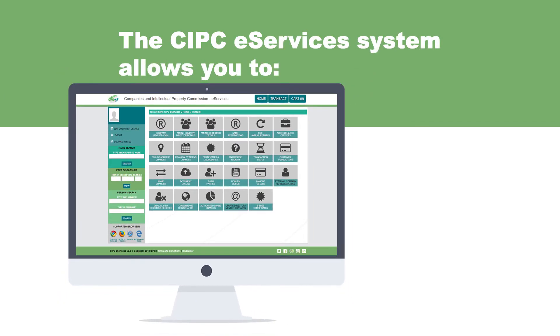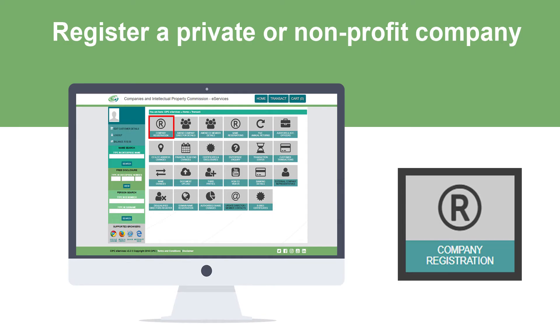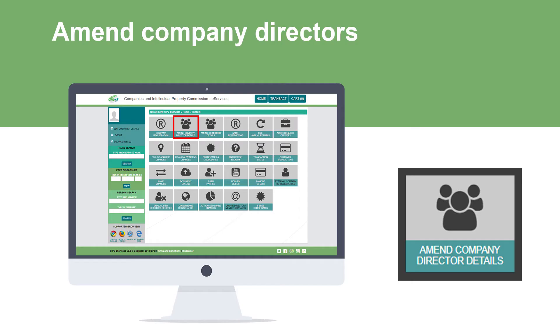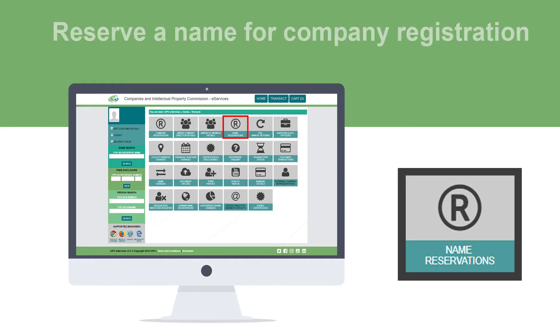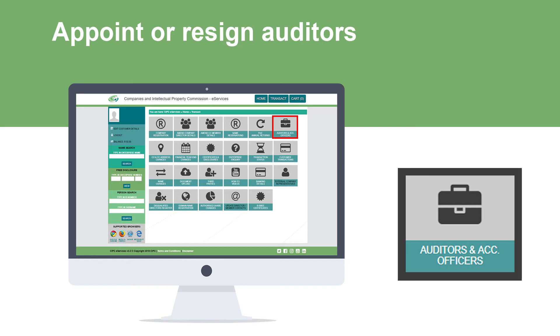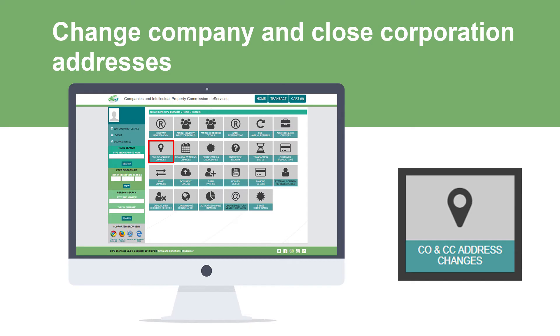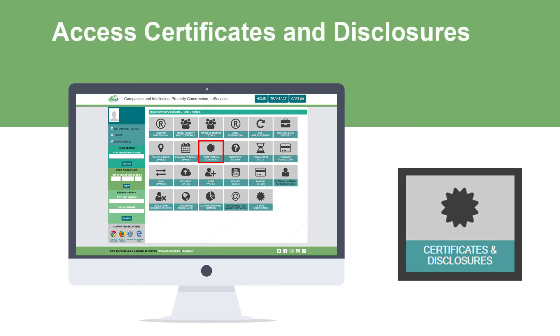The CIPC eServices system allows you to register a private or nonprofit company, amend company directors, amend closed corporation members, reserve a name for company registration, file company and closed corporation annual returns, appoint or resign auditors, change company and closed corporation addresses, change the financial year for companies and closed corporations, access certificates and disclosures and more.